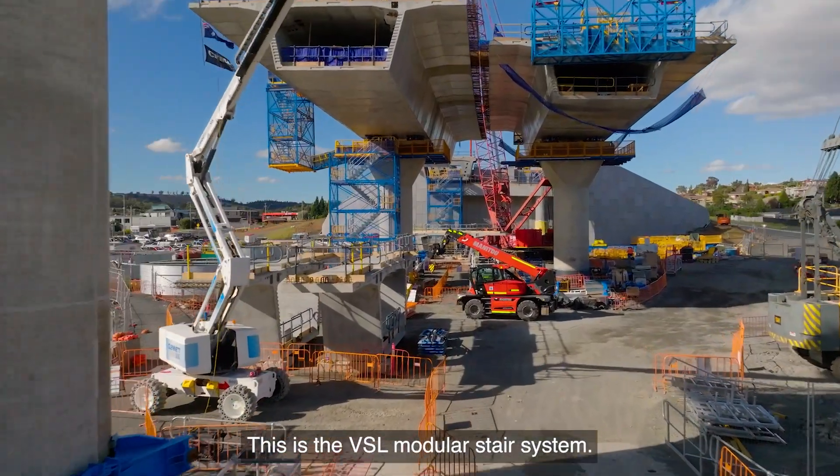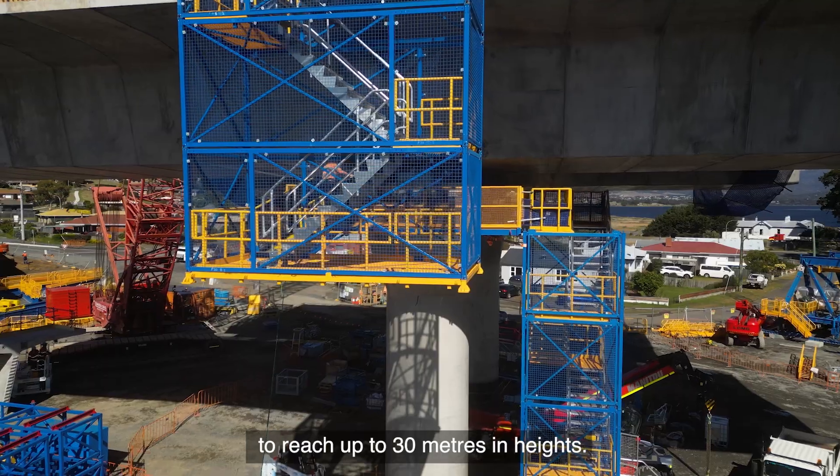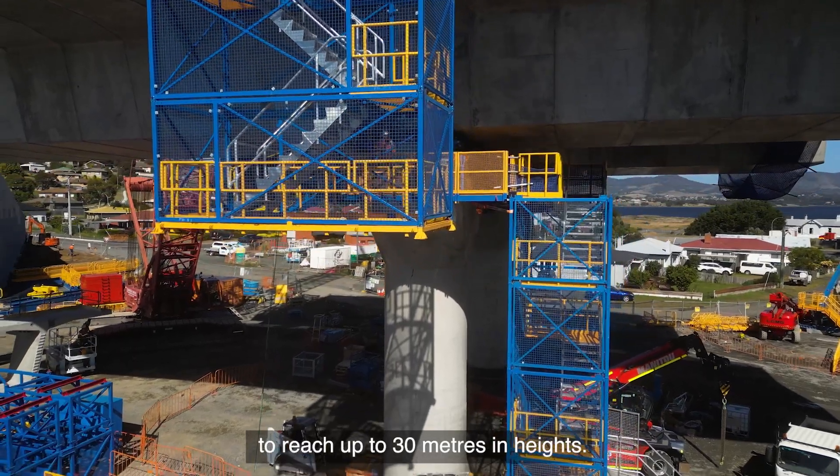This is the VSL modular stair system. It is a stair tower made to reach up to 30 meters in height.